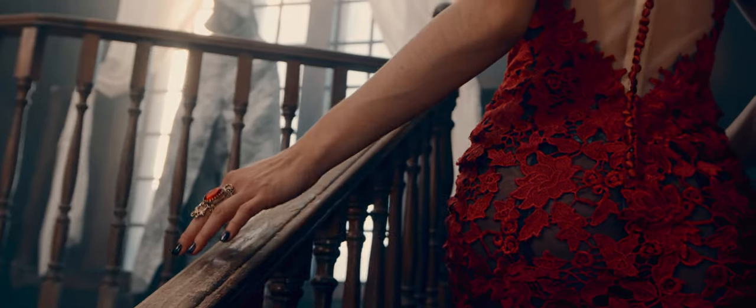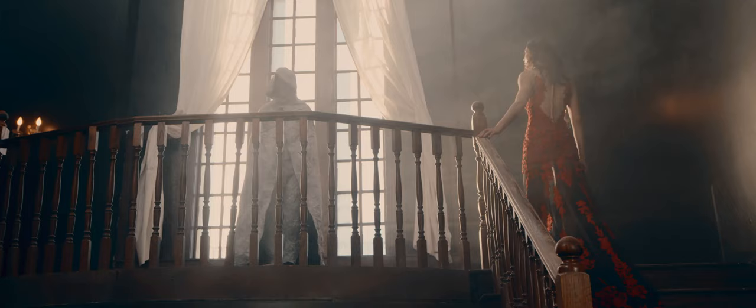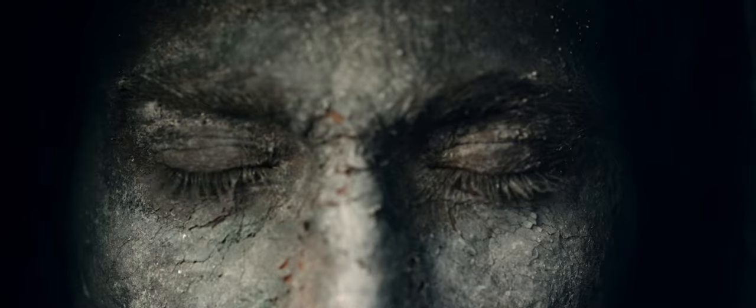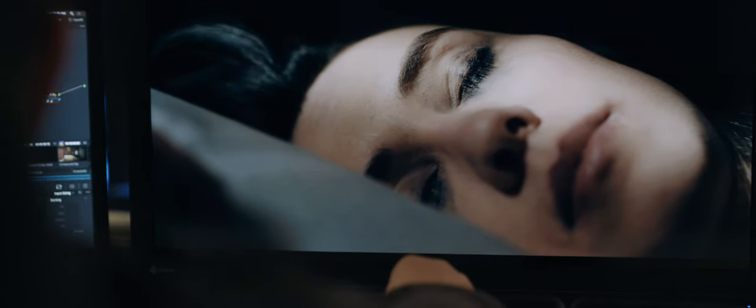The depth and the detail that you captured in these images isn't really brought out until you see it in the color grading suite. We usually sit down and watch the project, discuss any references they have — sometimes it's like a painting or a photograph or a film — and play with different looks.